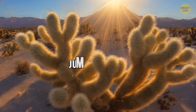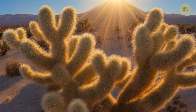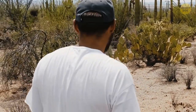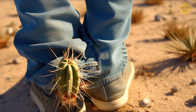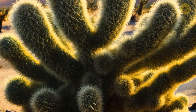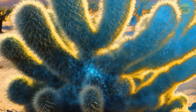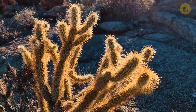The cactus is called the jumping cholla, or teddy bear cholla. It grows in the desert areas of Arizona and in the northern part of Mexico. This cactus won't attack you, but it will cling to your skin or clothes if you touch it. Such a fur coat protects the cactus from animals, creates shade, and saves it from heat. The lateral branches carry out photosynthesis and accumulate a large amount of moisture inside, so the cactus can be helpful for desert wanderers.